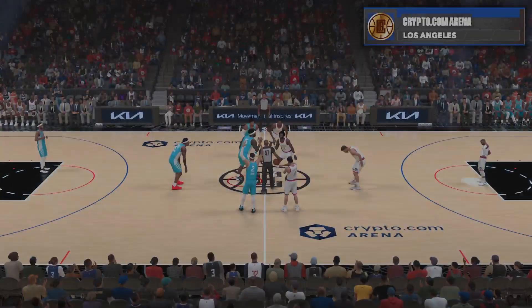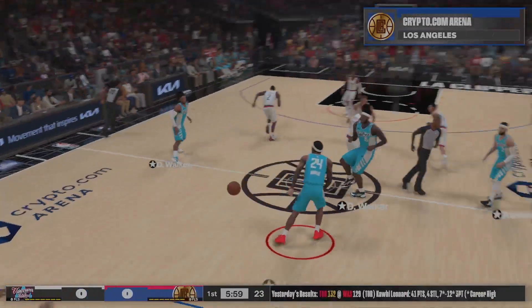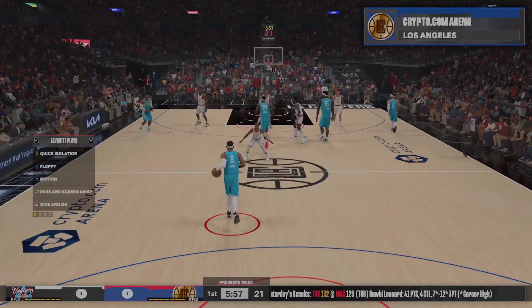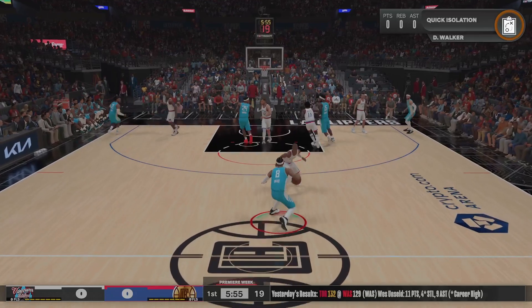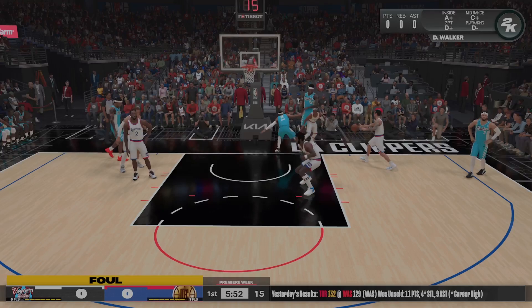Great to have you with us. We are set to get you over the hump this Wednesday night with another edition of the NBA on 2K Sports. Hi everyone, I'm Brian Anderson alongside Clark Kellogg and Grant Hill. On the sidelines, Ali LaForce.